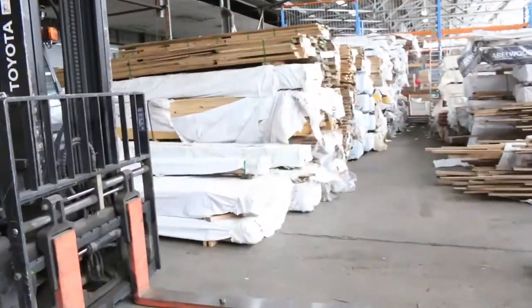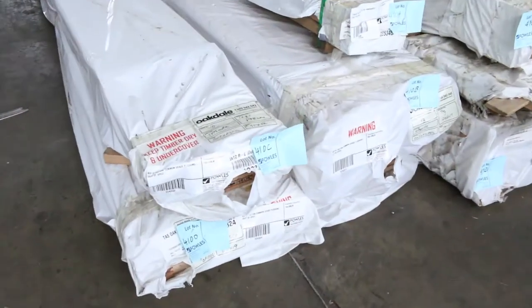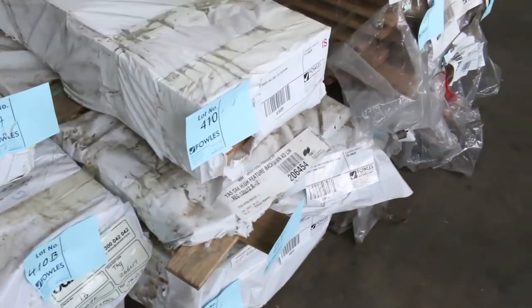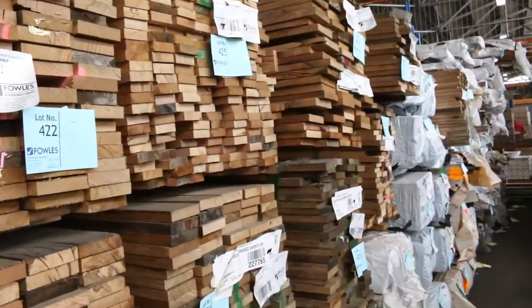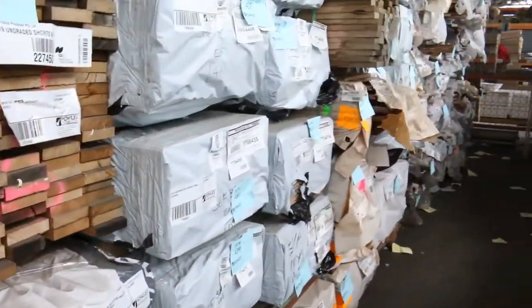Some more stock just in — a bit more Tassie oak, some common grade flooring, 110x42, and 70x20 decking in Tassie oak. There's a whole heap of sawn material down there, and as you can see, quite a lot of flooring in various species all the way down to the end of that row.